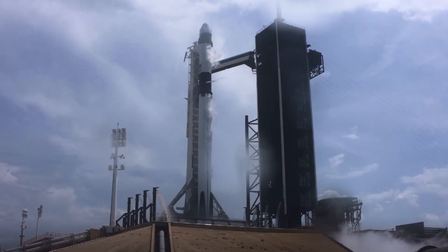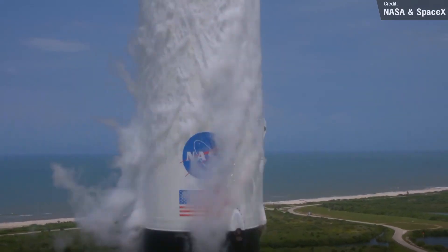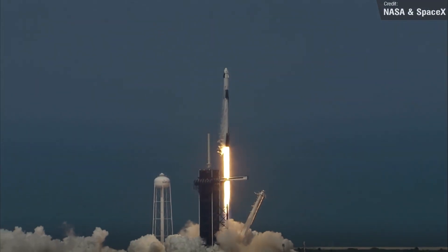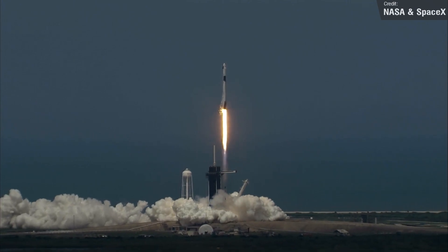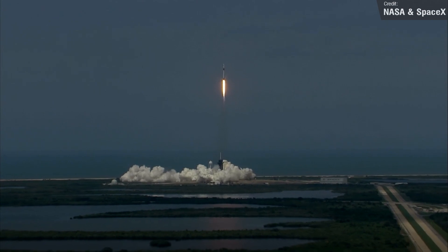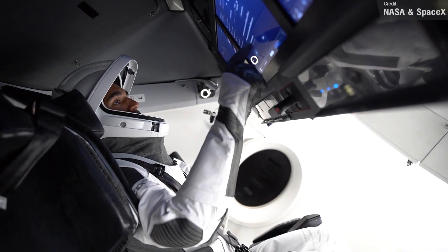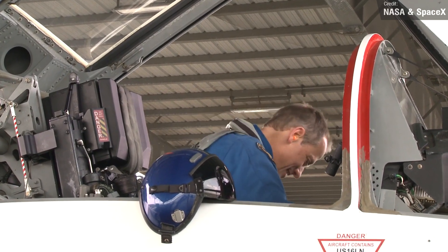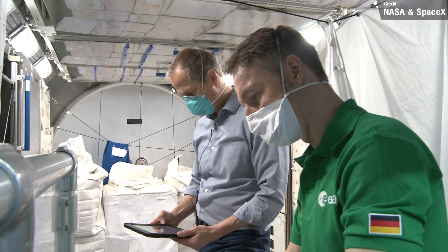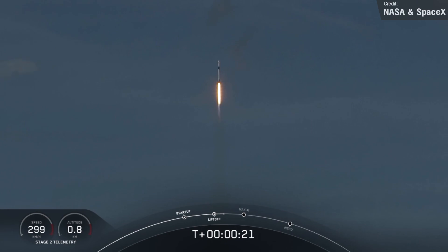The biggest launch of the week is a crewed Falcon 9 flight — NASA and SpaceX's Crew 3 mission. This launch keeps getting setbacks — the latest delay from the 3rd of November was due to a minor medical issue involving one of the crew members. NASA have clarified that the issue isn't a medical emergency and isn't related to COVID-19. The new date for the launch is the 11th of November, but this may well be subject to change.